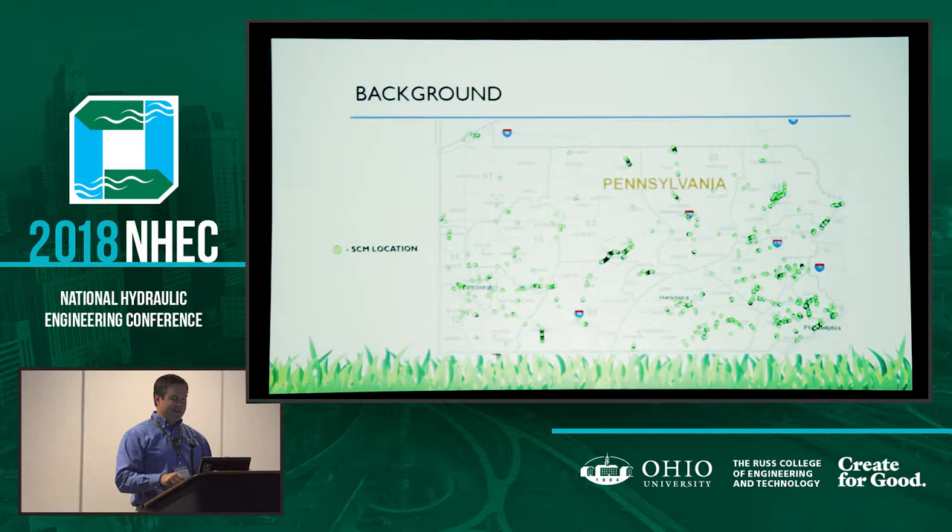PennDOT has 11 engineering districts, each with its own district executive and design, construction, and maintenance units. Pennsylvania also has 67 counties, each with their own PennDOT maintenance office, stockpiles, and garages. As you can imagine, it's no small task to get everyone on board with a new program — establishing a new maintenance program and asking people to do something they've never done before.